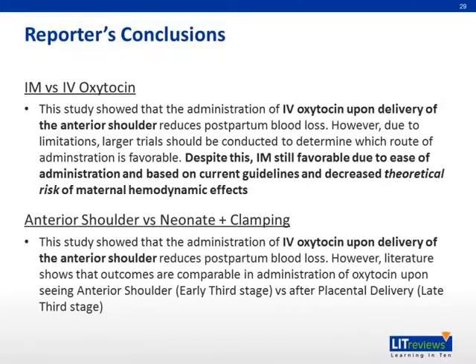In conclusion, regarding IM versus IV oxytocin: the study showed that IV oxytocin upon delivery of the anterior shoulder reduces postpartum blood loss. However, due to limitations, larger trials should be conducted to determine which route is favorable. Despite this, IM is still favorable due to ease of administration, current guidelines, and decreased theoretical risk of maternal hemodynamic effects. As for timing, the study showed that IV oxytocin upon delivery of the anterior shoulder reduces postpartum blood loss; however, literature shows that outcomes are comparable whether oxytocin is given upon seeing the anterior shoulder versus after placental delivery.